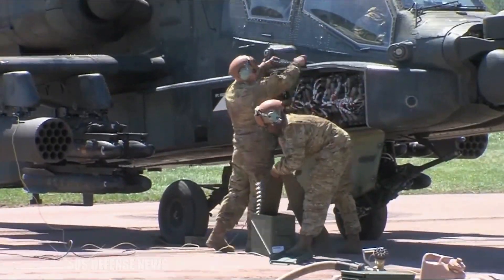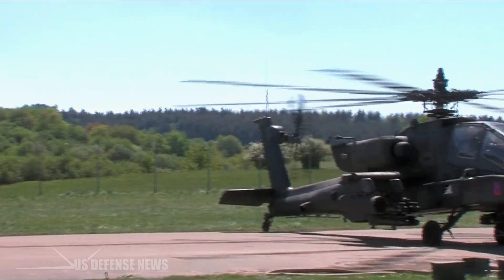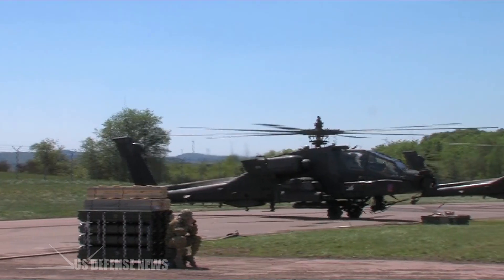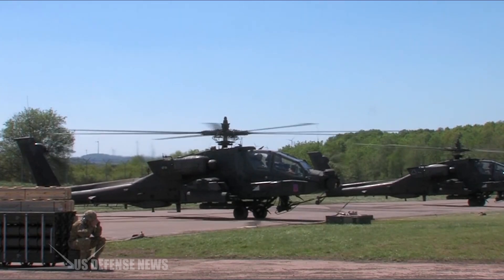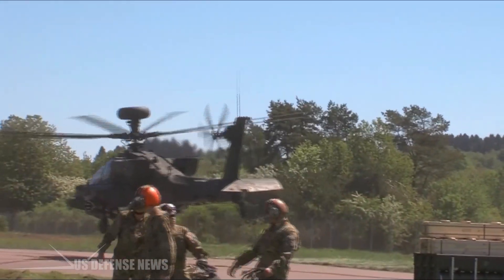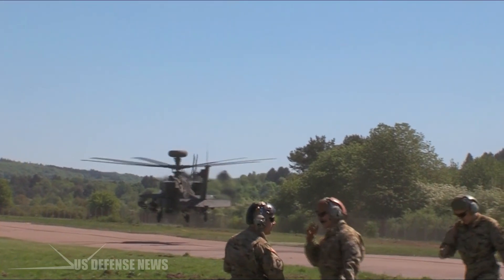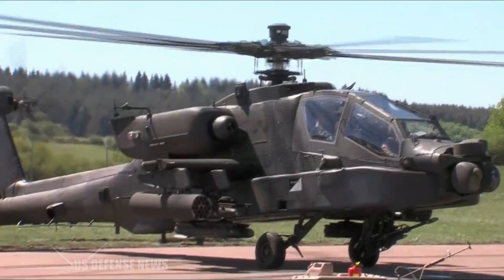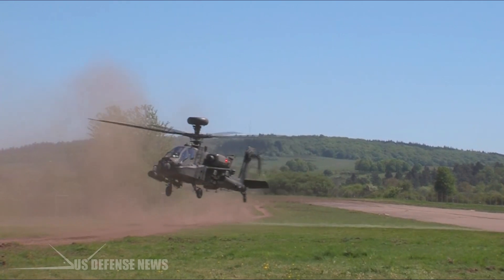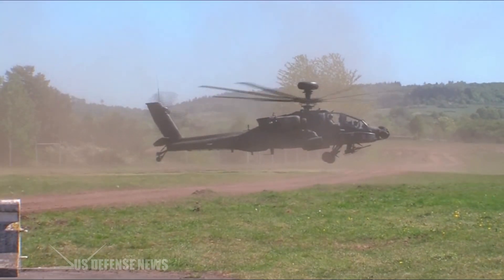Later Apaches also received modernized Arrowhead MTADS sights, and some could carry Stinger heat-seeking missiles on the tips of their wing stubs for use against helicopters, drones and slow-flying aircraft. Apache Longbows proved many times more deadly and survivable than the AH-64A in exercises, so the Army upgraded 501 to the new model and retired the remaining un-upgraded AH-64As in 2012. However, the added weight of the Longbow did diminish speed and altitude performance.